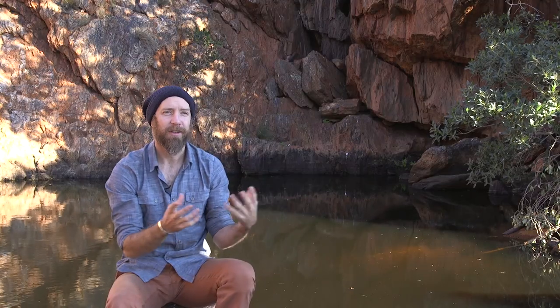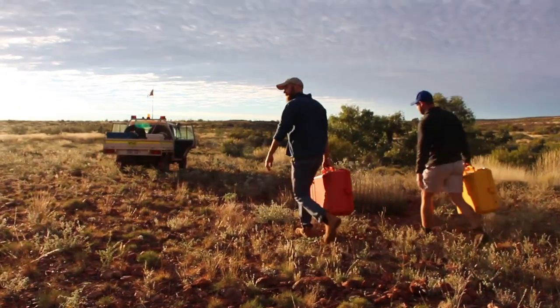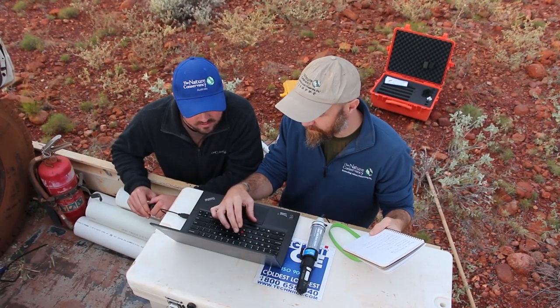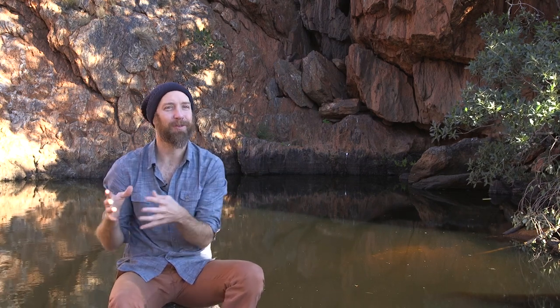One of the common management strategies here in the Australian deserts is to control camel numbers — to cull camels. But it's a difficult and expensive process. So part of the evidence we're hoping to gather through this water hole monitoring is to understand the actual impact of camels, how severe that impact is, and also whether the investment the conservation community is making in controlling camel numbers is having an effect on water hole health.